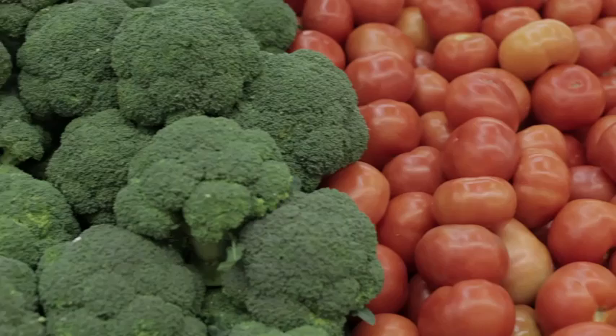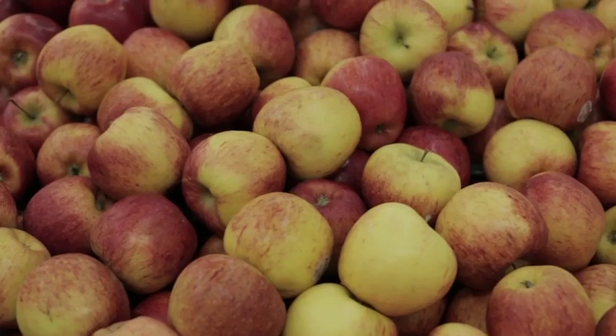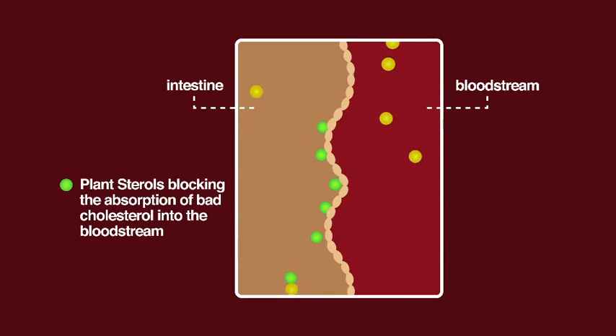Plant sterols are naturally a part of our diet when we eat foods such as vegetables, fruits and nuts. Plant sterols work by blocking the absorption of bad cholesterol into the bloodstream, and as a result, you can observe a significant reduction in your cholesterol level.